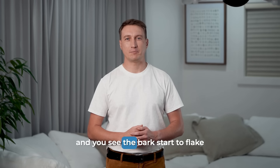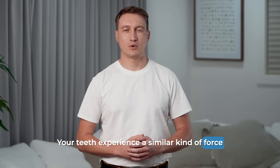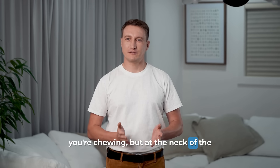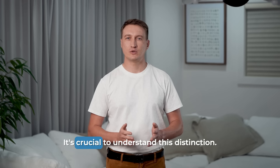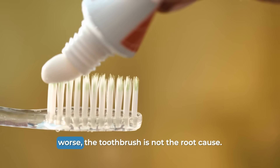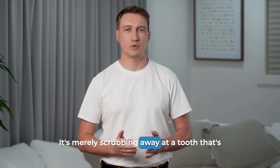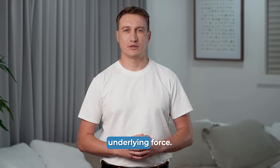You see the bark start to flake and peel away. Your teeth experience a similar kind of force every single day. The damage doesn't happen at the tip where you're chewing, but at the neck of the tooth, where it's thinnest and most vulnerable. It's crucial to understand this distinction. While aggressive brushing can certainly make an abfraction worse, the toothbrush is not the root cause — it's merely scrubbing away at a tooth that's already been weakened by a much more powerful underlying force.